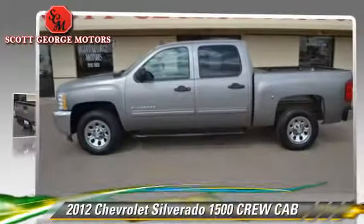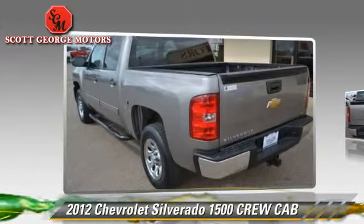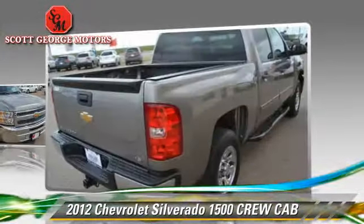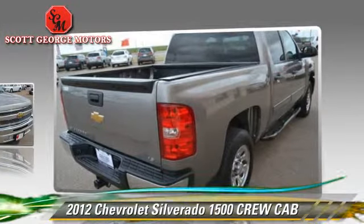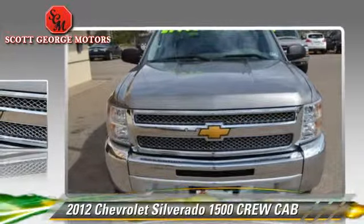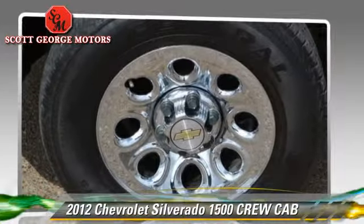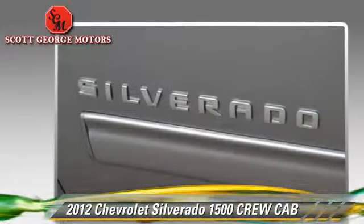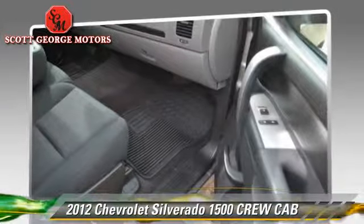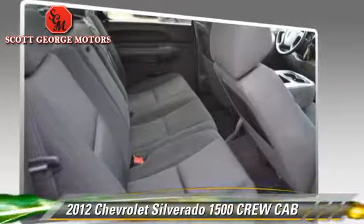The 2012 Chevrolet Silverado 1500 is a crew cab pickup truck with an automatic transmission and fewer than 15,000 miles on the odometer. This well-equipped Chevrolet features dual front airbags, a CD player, and tilt wheel. Safety features include traction control, OnStar, and stability control. Comfort and convenience features include power windows and power door locks.